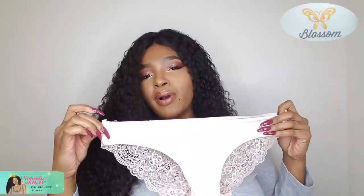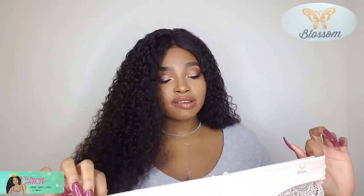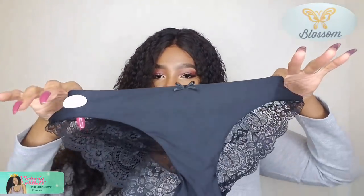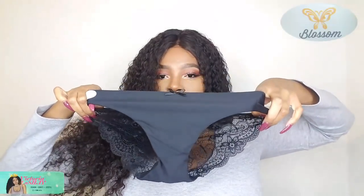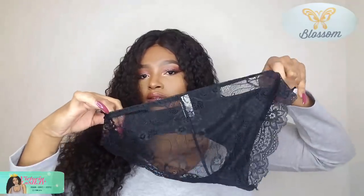Unfortunately I cannot try them on because this is YouTube, so that's not gonna pan out. Plus, these are a size extra large and I have a really big bum, so these would probably be like thongs on me. I wish they went up to my size — I do recommend the company go up more sizes so bigger girls can wear them. I love how it's like a panty in the front and then in the back it's just all lace.